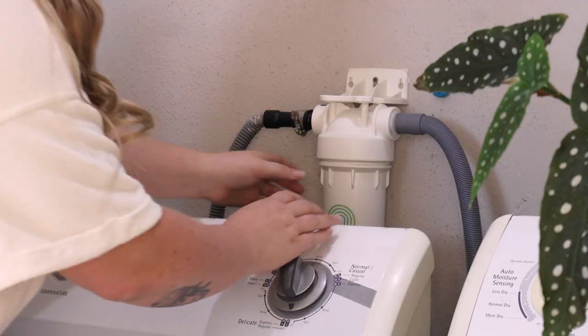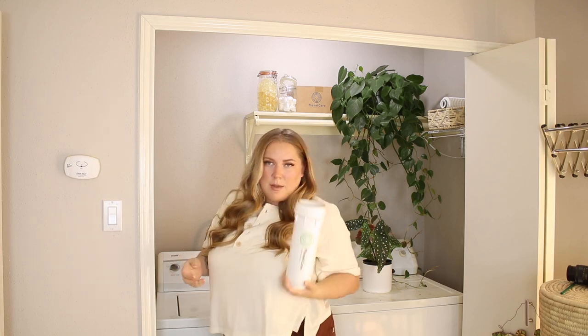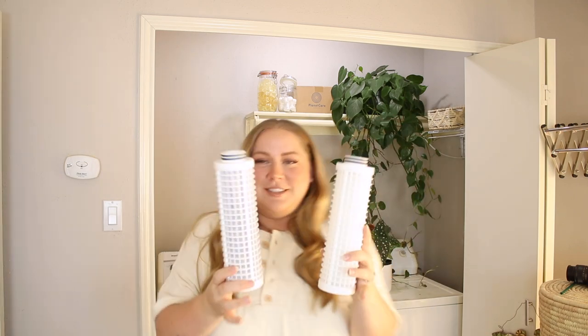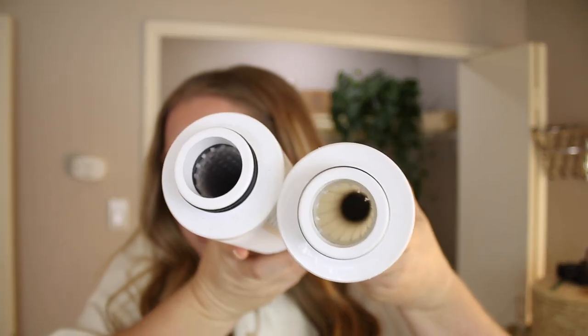I'm going to change the filter to show you how it works. You unscrew the outside part, which exposes the filter. You remove it from its housing, and then pull it out. This is a great opportunity to show you what a dirty filter looks like compared to a clean one — the used filter versus the clean one you get after it's been cleaned and sent out for reuse. Look at all the microfibers inside that used filter!